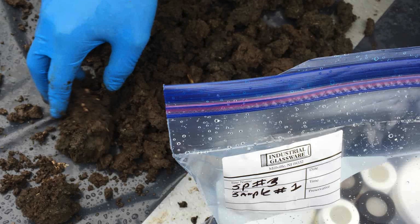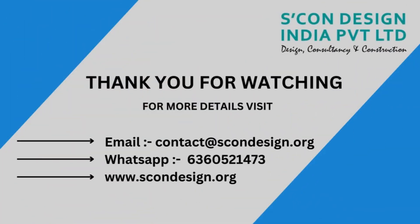By analyzing the soil properties and conducting tests, engineers can design appropriate foundation systems that can effectively distribute and transfer loads from the structure to the underlying soil.